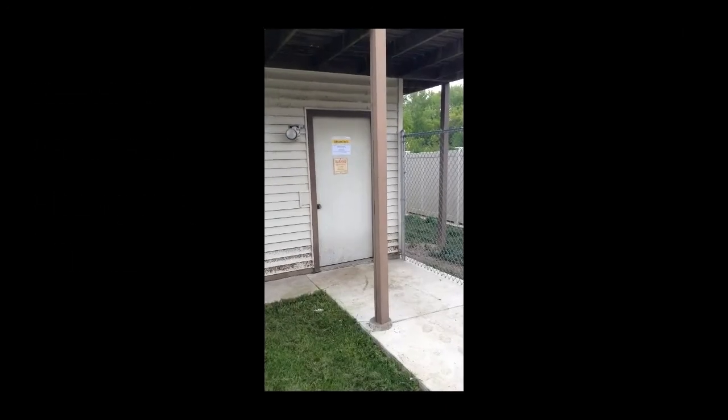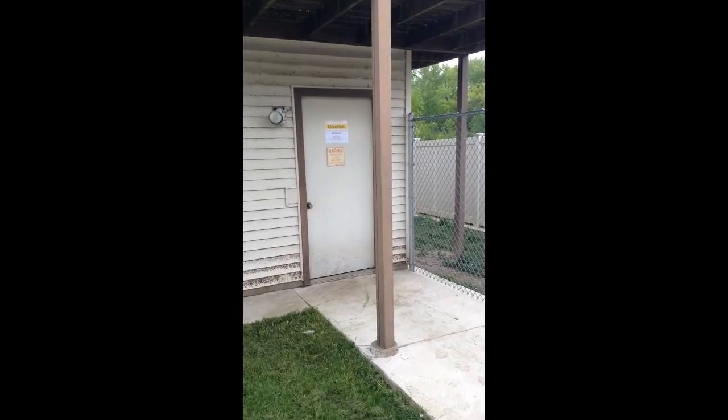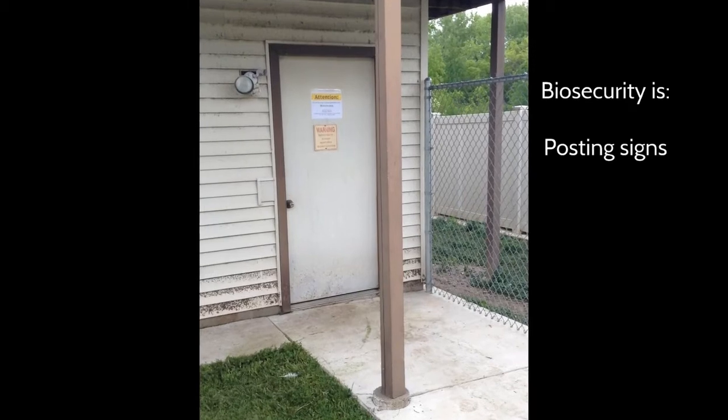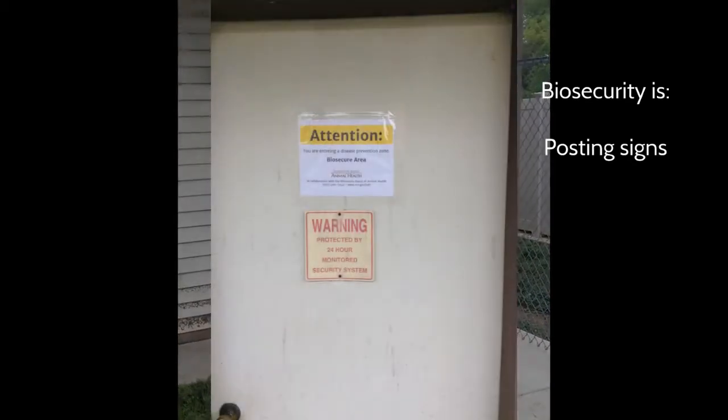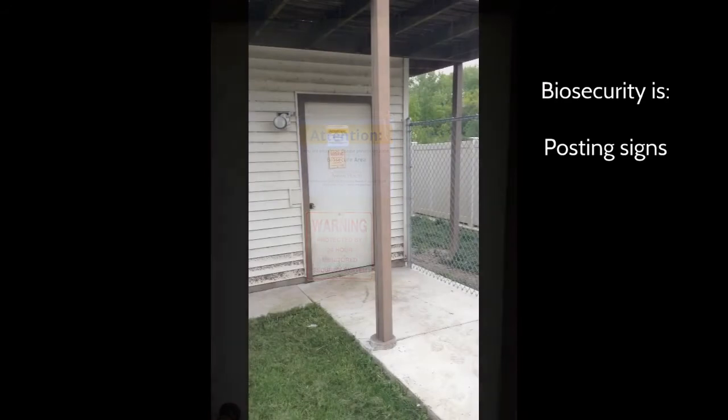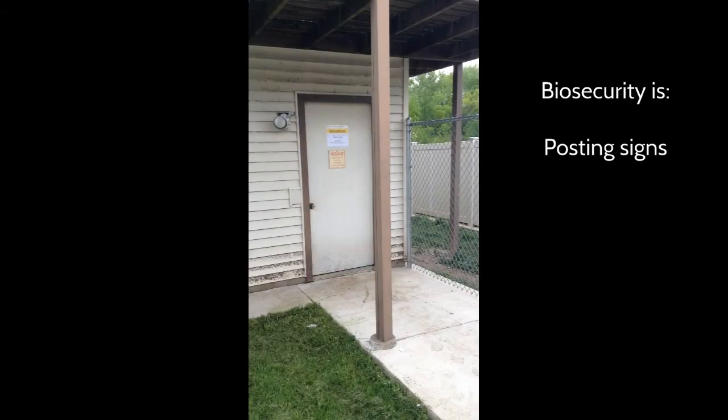Posting signs on the property that clearly state environmental controls are in place and enforced is biosecurity. It informs visitors that there are processes in place to restrict the transmission of disease, and it also informs visitors that they need permission to enter the property.